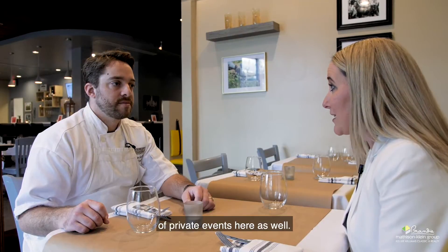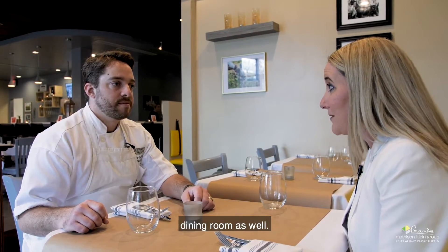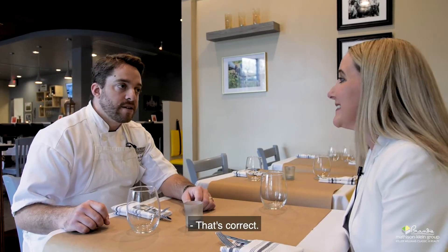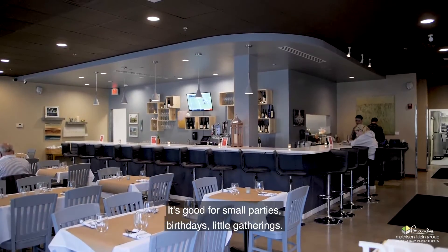I know that we personally have had a couple of private events here as well. So you do private events and you also have a private dining room? That's correct. Our private dining room is small — it seats eight. It's good for small parties, birthdays, little gatherings.